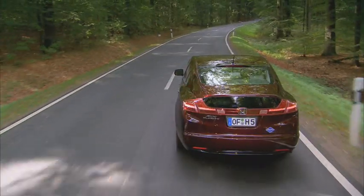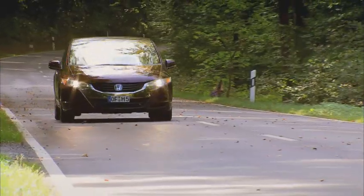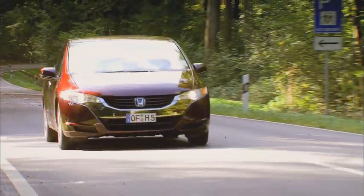For Honda, the FCX Clarity is so much more than an environmental showcase. For Honda, this car is today's embodiment of the future.